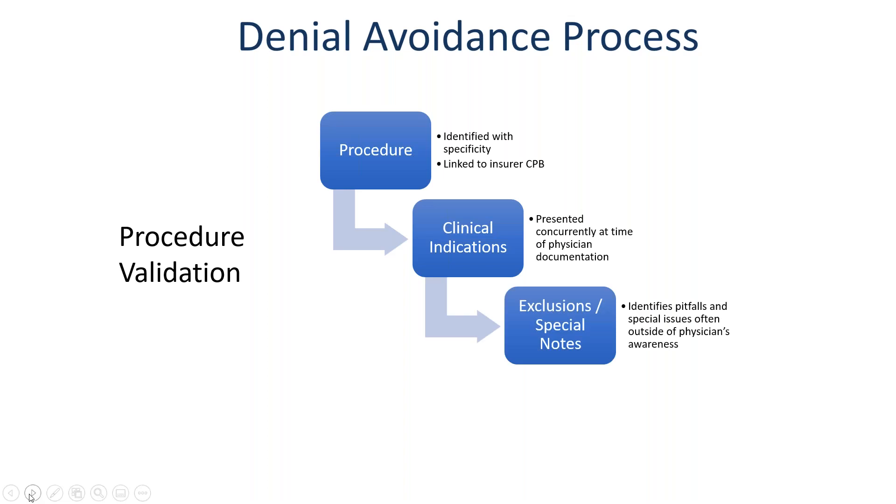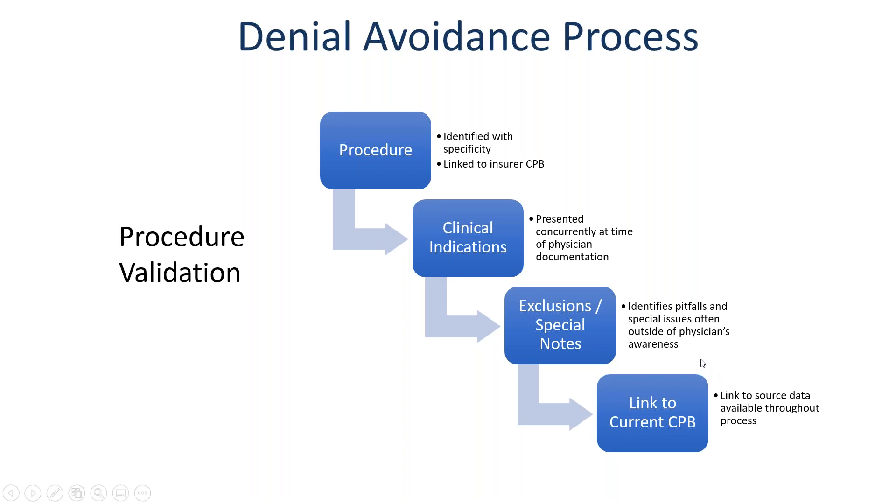Exclusions and special notes often exist in these coverage policy bulletins — pitfalls and special issues often outside of the physician's awareness. For example, one insurance company required at least eight sessions with a psychologist or psychiatrist related to the patient's chronic pain before they would approve and pay for a spinal stimulator. Clearly not something on the radar of most pain specialists or neurologists. You can't expect a clinician to carry this information in their head. Ideally, we'd link to the current CPB and make it available throughout the process through a clickable link or pop-up within the medical record.